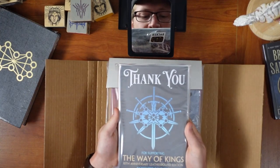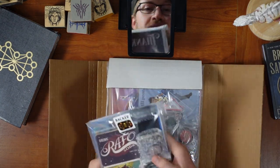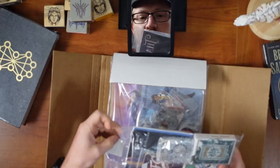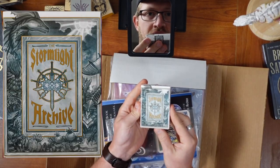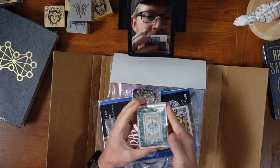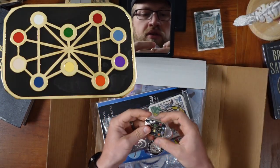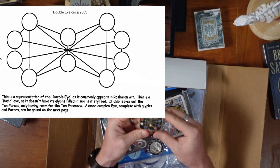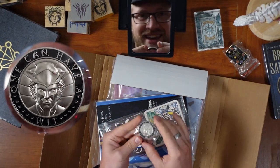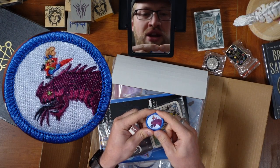Thank you for supporting The Way of Kings 10th Anniversary Leatherbound Edition Kickstarter campaign! You know what, Dragonsteel? You're welcome. So there's a bunch of different things that came with this. The Stormlight Archive playing cards — those are gonna be really fun to open, we'll do that in a bit. The Kickstarter exclusive backer pin designed by Brandon himself, the original double eye of the almighty. The Wit coin — the sculpting on that looks great. Chicken Scout merit badge for great shell handling.